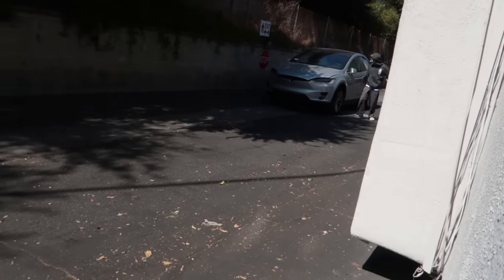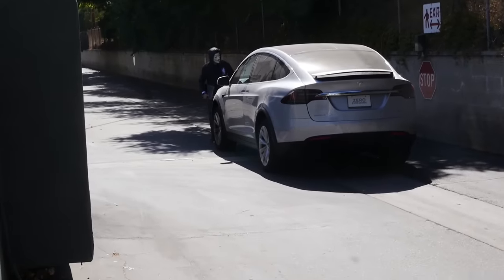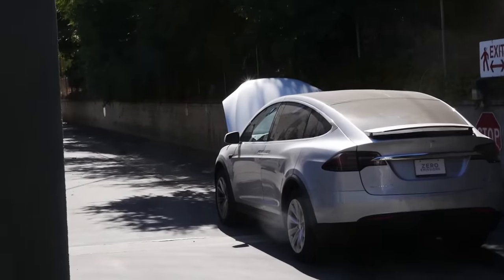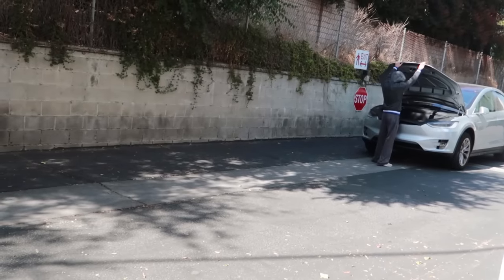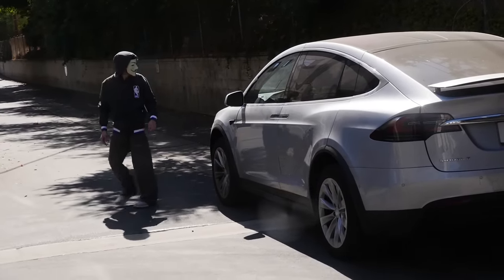Oh my gosh, there's someone — it's the hacker! What is he doing? He's going right to the front of the car. He's opening the frunk. He put a laptop in the frunk. There he goes, he's leaving. That was the first time seeing the hacker pretty clearly. Before, we only seen like shadows of him and nothing else. And this time, we actually kind of saw what he looked like — his body and how he moves and everything. That's really crazy.